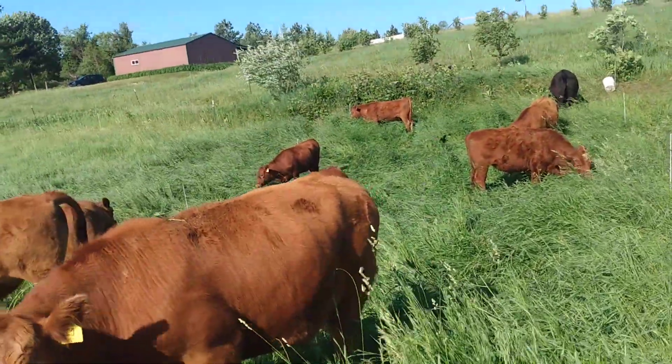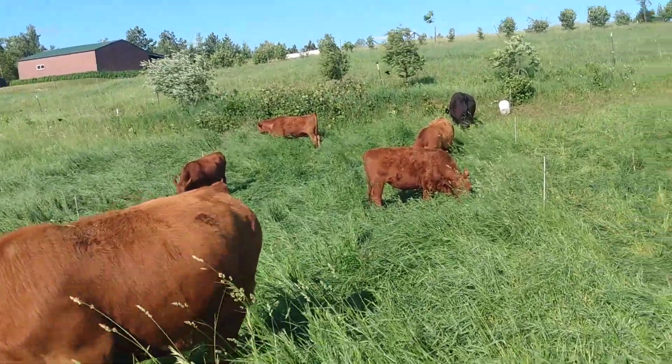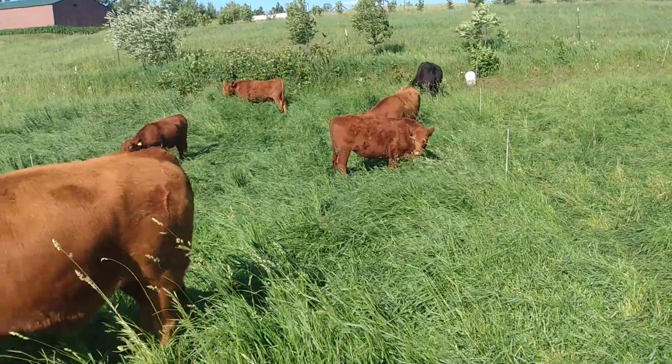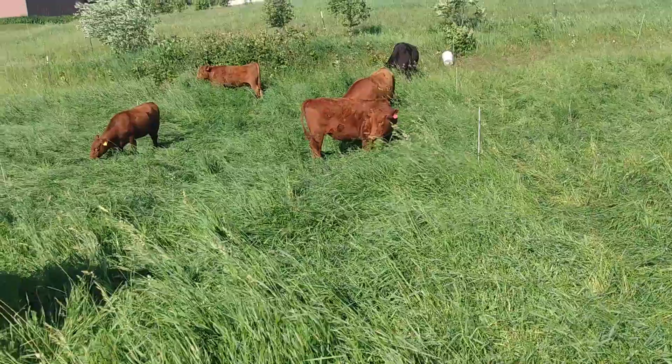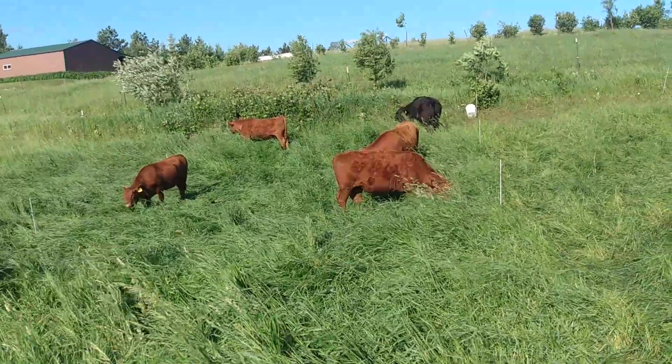Good morning. You're back at Anathoth Community Farm, Northern Wisconsin. This is my bragging rights video on how well you can do to improve your pastures by just using a few simple things.